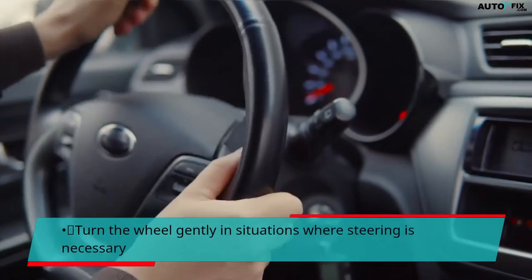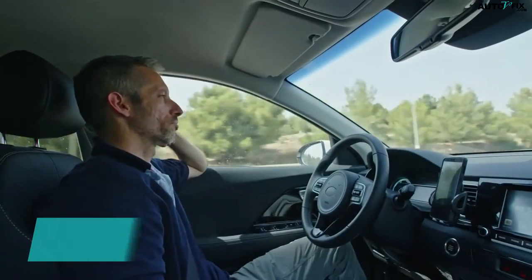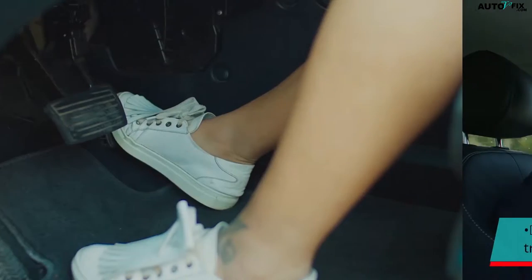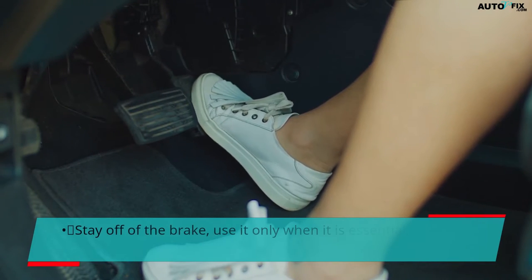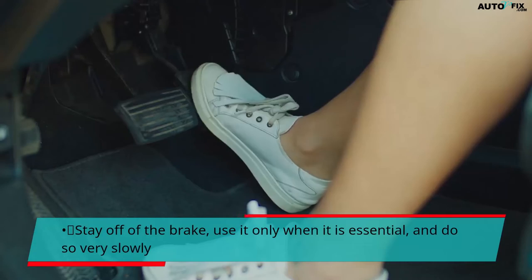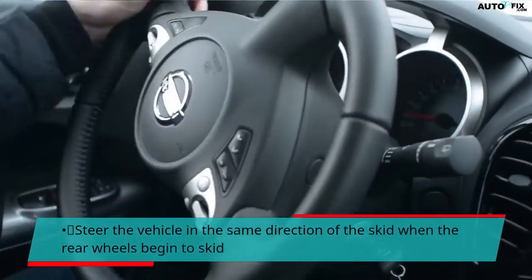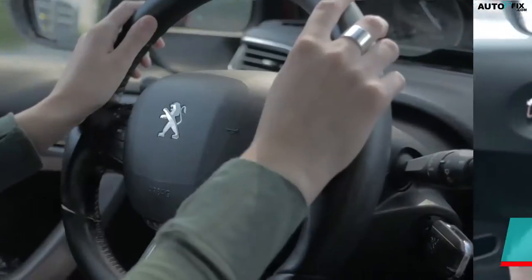Turn the wheel gently in situations where steering is necessary. Ease off of the vehicle's accelerator slowly to help regain traction. Stay off of the brake — use it only when it is essential, and do so very slowly. Steer the vehicle in the same direction of the skid when the rear wheels begin to skid.